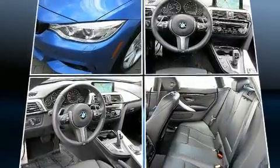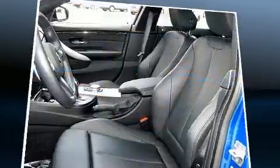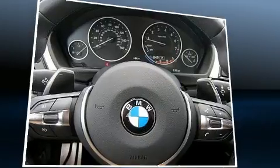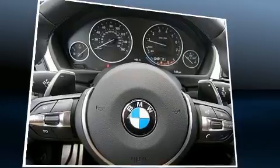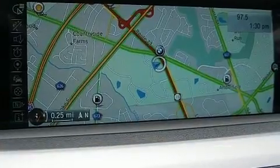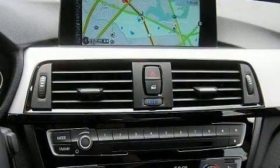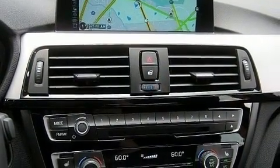With high intensity discharge headlights illuminating your path, you'll always appreciate maximum visibility. BMW also prioritized safety and security with features such as brake assist, a security system, and four-wheel disc brakes with ABS.